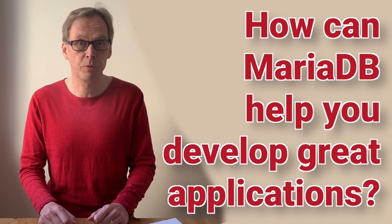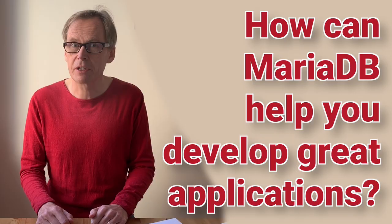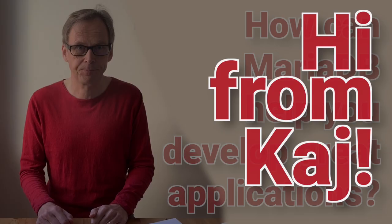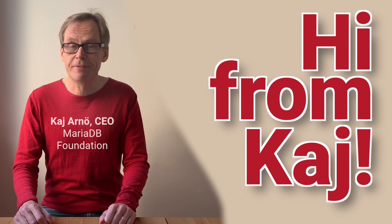How can we best help you develop great applications? We are the MariaDB Foundation. My name is Kai Aarnö and I'm the CEO of MariaDB Foundation, established to promote the development and adoption of MariaDB Server, the open source relational database.